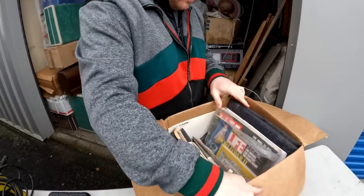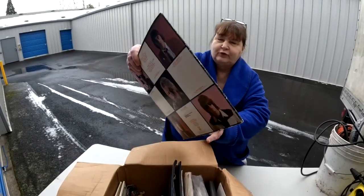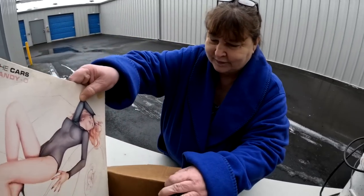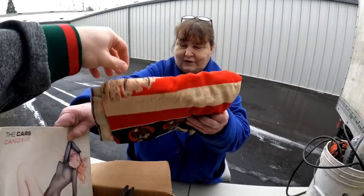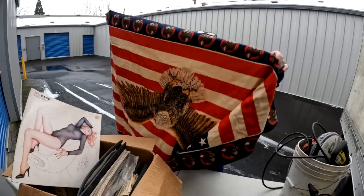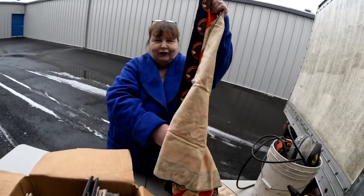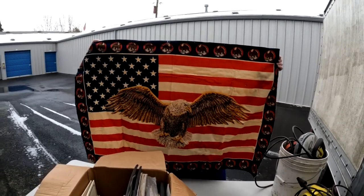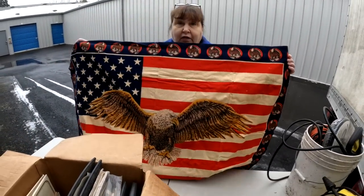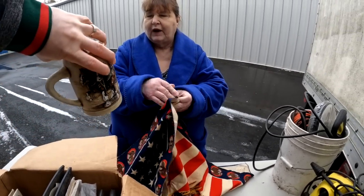Oh, I think this could be something interesting — oh my gosh, that's a pretty picture. And oh, what is this? We found one of these in the last unit too — this is so weird. It's an eagle, but it's upside down. He's flying — diving. This is very old, I think from the 70s. I think this whole box is from the 70s — I saw a Life magazine in there too.